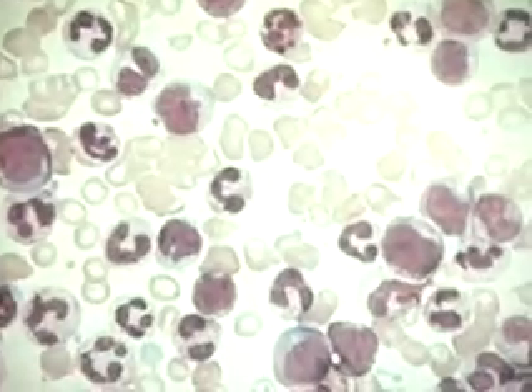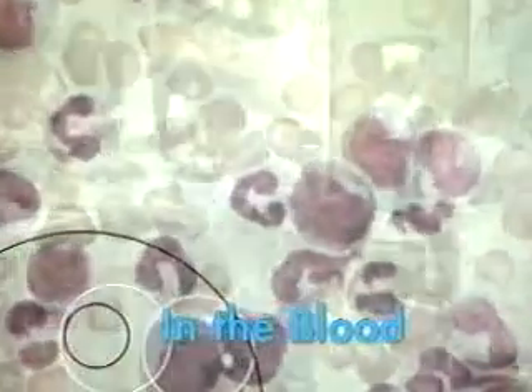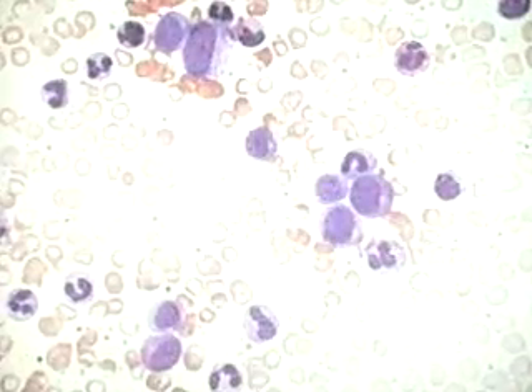Leukemia is cancer of the blood, a kind of liquid tumor. Leukemia is, in fact, a dozen or so different blood cancers, depending on which type of blood cell is affected — or at least, that's what doctors have thought for some time. Leukemia traditionally has been diagnosed by looking at blood samples. This is your blood normally, and this is your blood with leukemia.